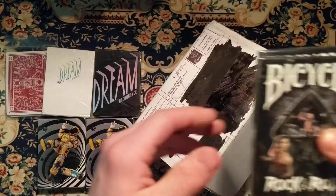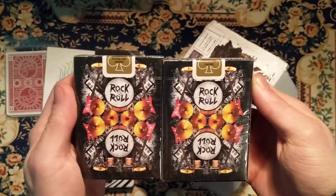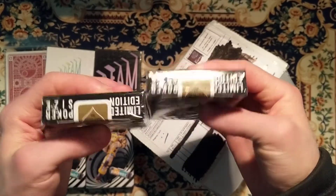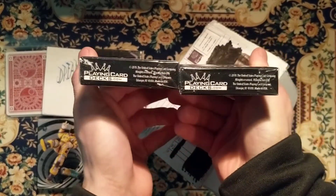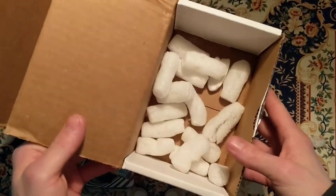The third and final deck — we got the Bicycle Rock and Roll playing cards, and we got a Gold Seal. This is a playing card deck.